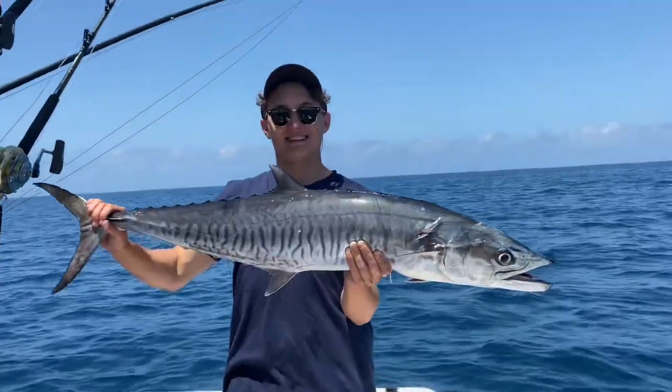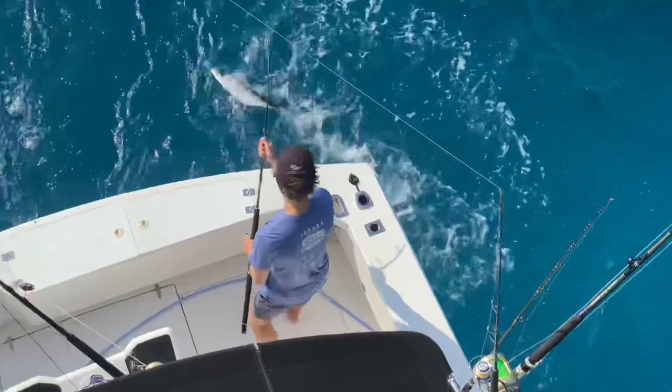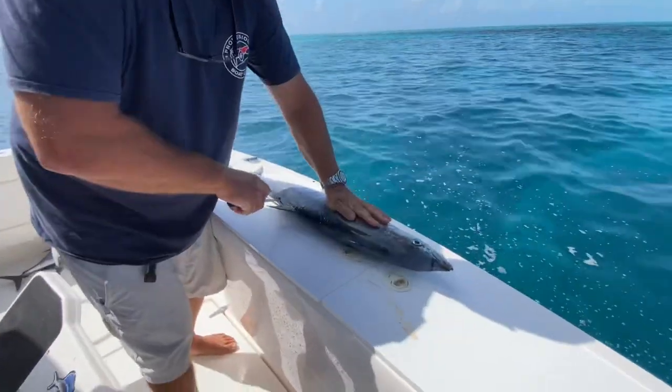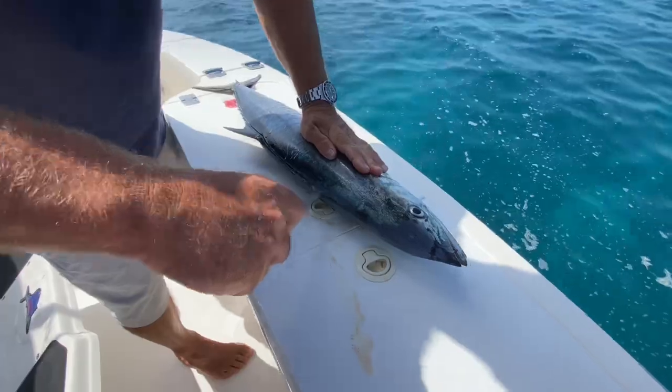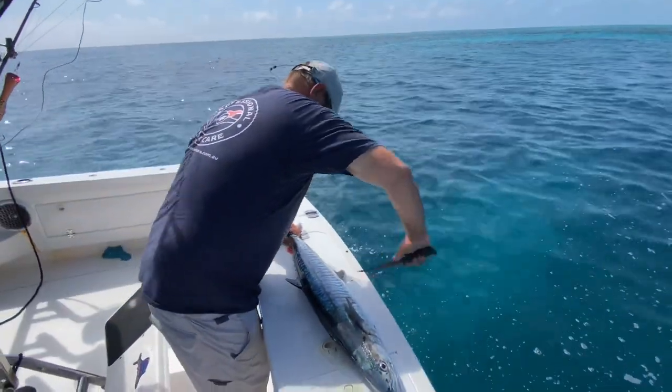A few more Spanish mackerel as well - just pull him in, beauty! They were kept for eating of course. Up there in the heat you've got to process them pretty quickly and get them in the cold.